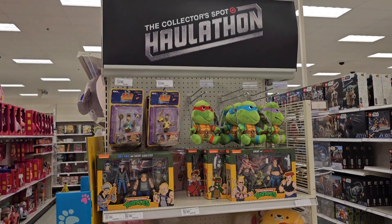Hey everyone, welcome back to GeekTron. It is March 10th. I think it's week two of Hall-a-thon for Target. There's a few new items hitting the shelves. Let's see if they're here over at Target.